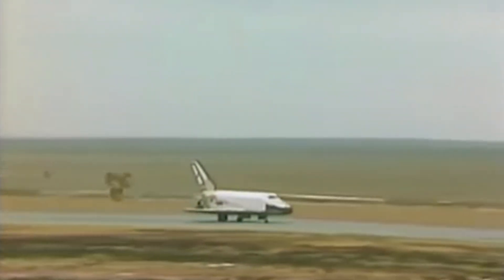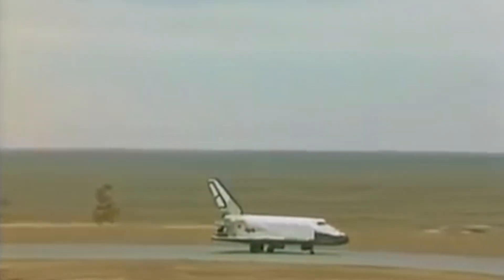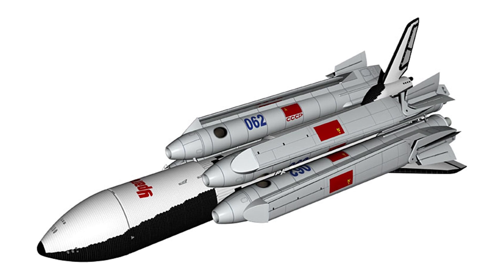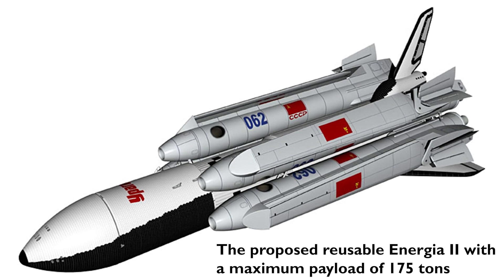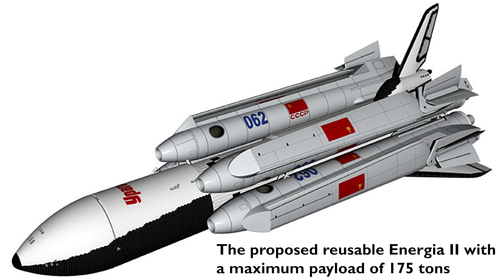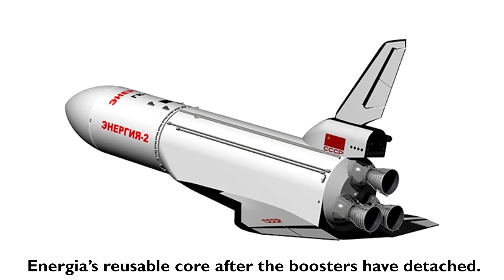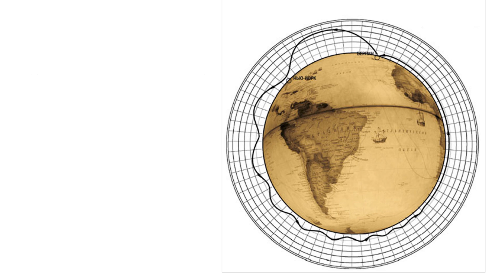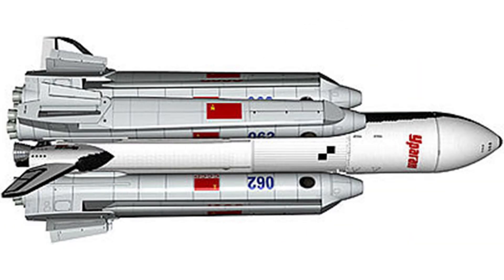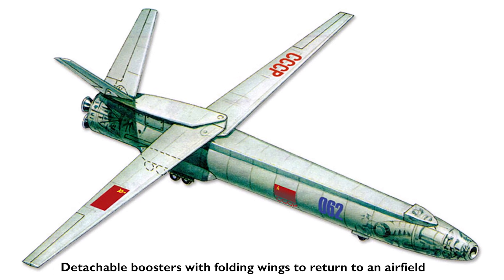A third orbiter, K3 Baikal — named after the world's deepest lake in Siberia — was to make the first manned flight in 1994. An improved Energia 2 rocket system was also planned, which would have been fully reusable and capable of launching a payload of 175 tons to the moon or beyond. The center core booster would use Sänger's 1933 antipodal aircraft method to skip off the upper atmosphere and glide back to the launch area, while the detachable boosters would deploy folding wings and glide back to an airfield.